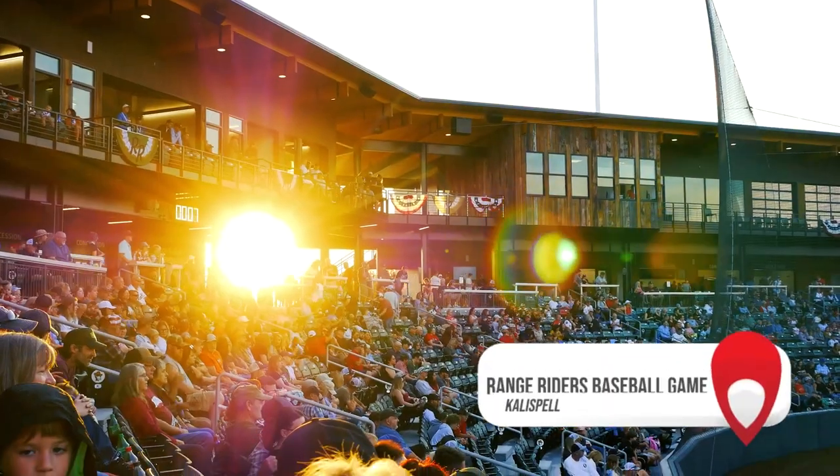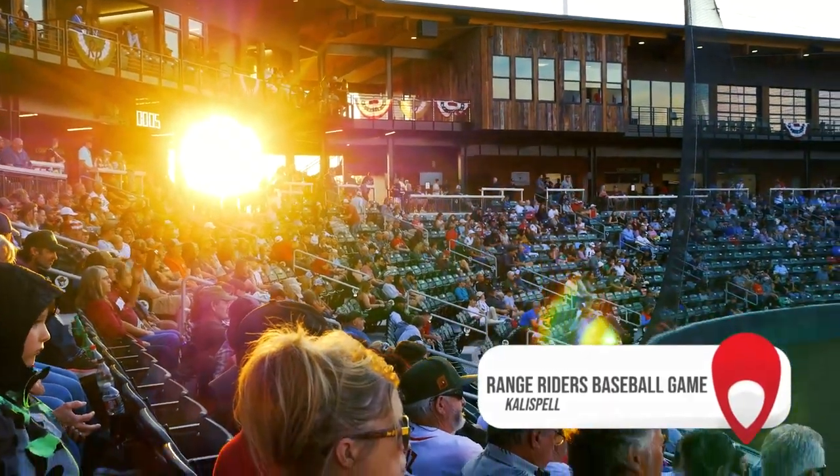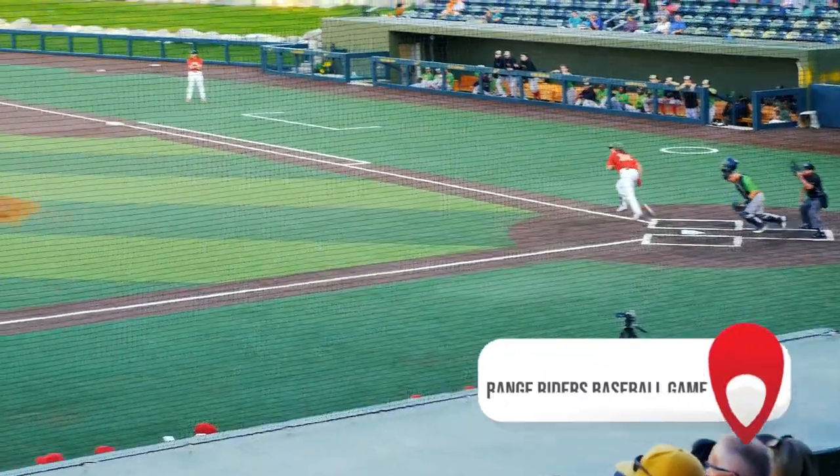So today we are heading off to the Range Riders baseball game. It's very exciting for us — this is a new team this year here in Kalisville. It is not a major league team, it's a farm team, so they pull players from this team. But it's just fun to have a baseball stadium here and it's just a really fun night out. So I thought it'd be a great time to bring you guys along and go check it out.